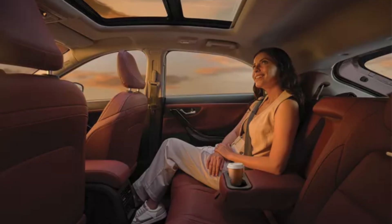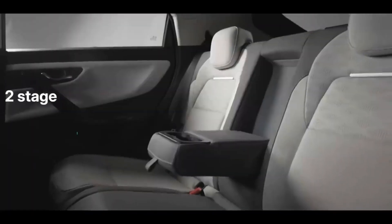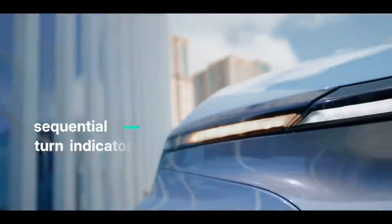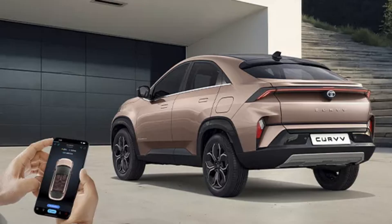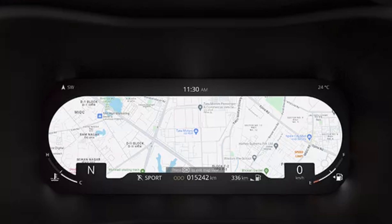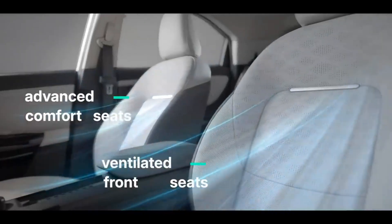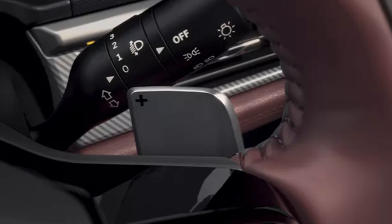The ICE version will get a tan-black interior, while the light theme is reserved for the EV only. The car has a long feature list: connected DRLs with welcome and goodbye swipe, flush door handles, panoramic sunroof, 12-inch touchscreen infotainment, connected car tech, JBL music system, digital instrument cluster with navigation projection, cruise control, wireless charger, ventilated front seats, electric tailgate, electrically adjustable driver seat, puddle lamps, and much more.